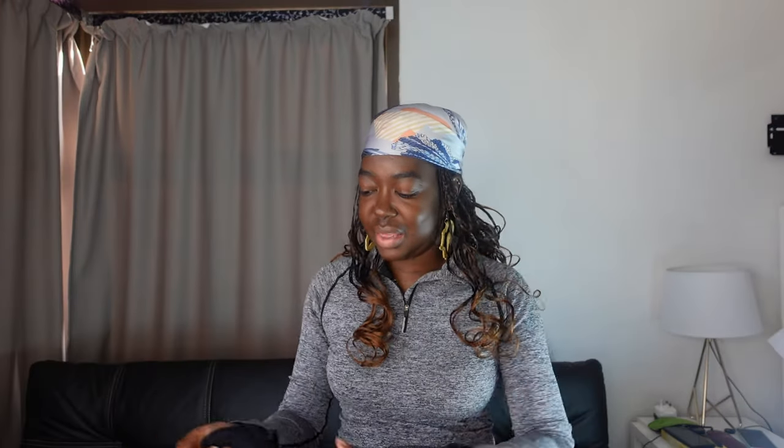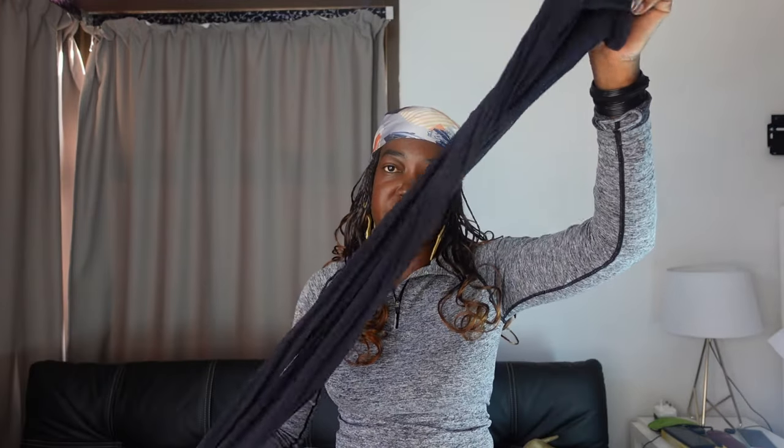Then these thigh-high boots. Here it is — what do you think? I definitely love it. You know, that evening event, girls' night out, that party somewhere — I just love it.